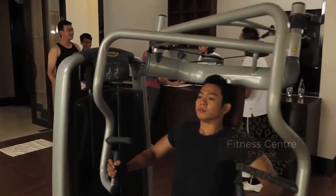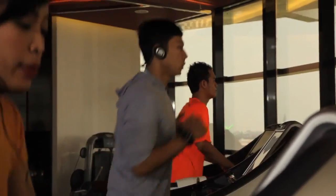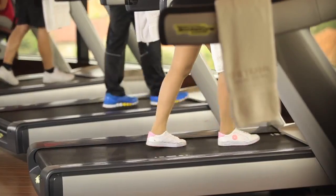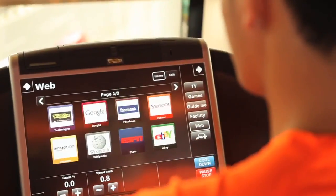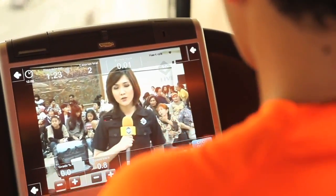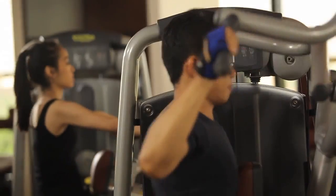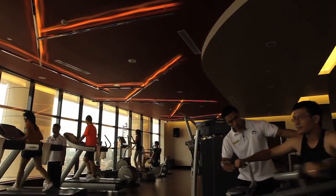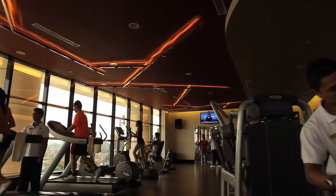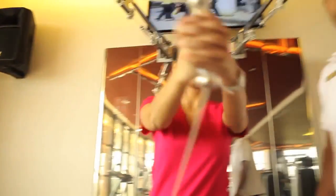To keep you in shape and your stamina up, don't miss out on the opportunity to exercise using state-of-the-art fitness equipment from Techno Gym, equipped with multimedia features so you can watch your favorite TV shows or browse the internet while running on the treadmill. Our professional fitness instructors are always ready to assist you with your exercise needs.